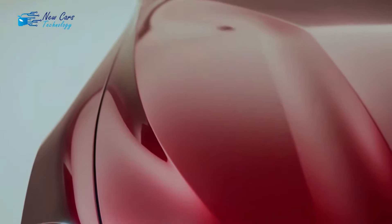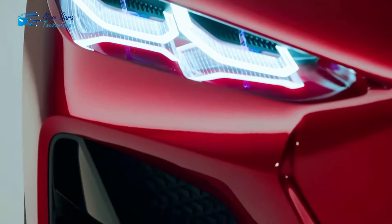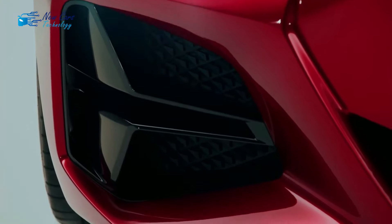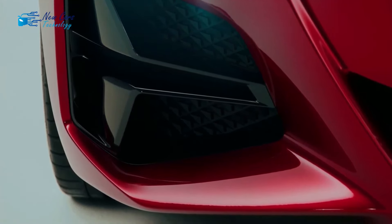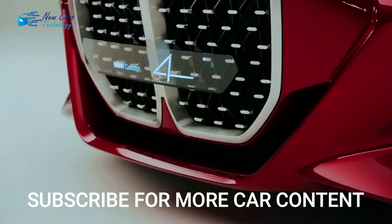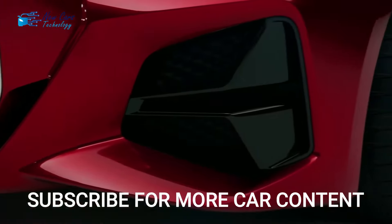Other features of the infotainment system include Bluetooth streaming, two USB ports, Apple CarPlay, Android Auto, and a 10-speaker audio system. The 2024 BMW M Series offers many premium features and more powerful engine configurations, and is expected to have a price of around $57,500.